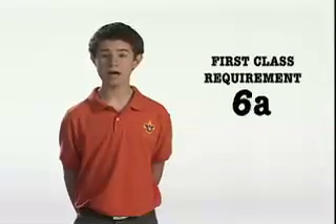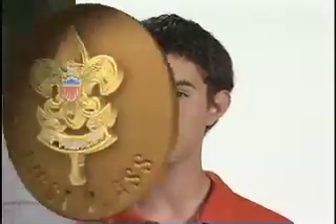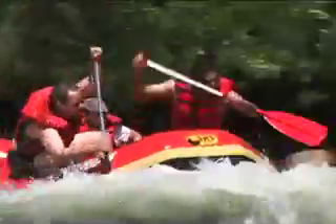First class requirement number nine, part A: tell what precautions must be taken for a safe trip afloat. Canoeing, sailing, motorboating, kayaking — there's no end to the fun and adventures you can have on the water. But the fun does end whenever safety ends. That's why the BSA Safety Afloat guidelines are so important.